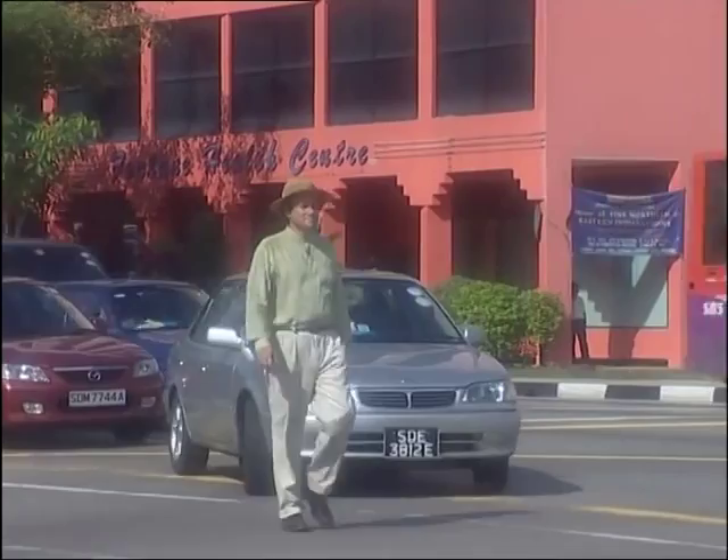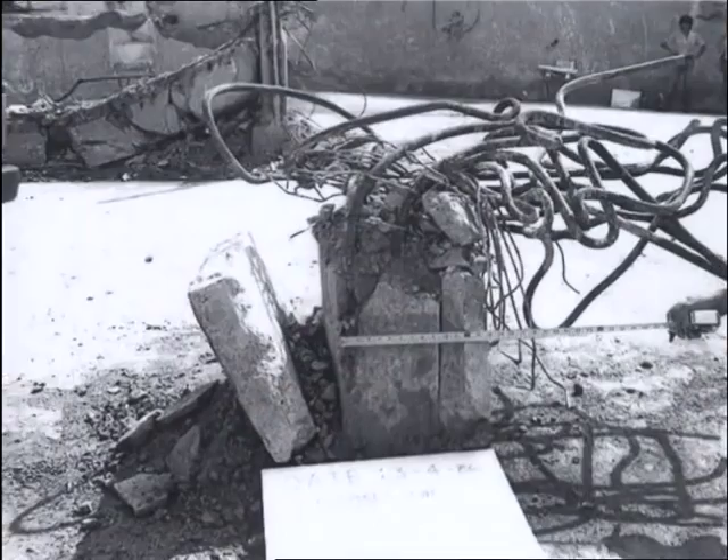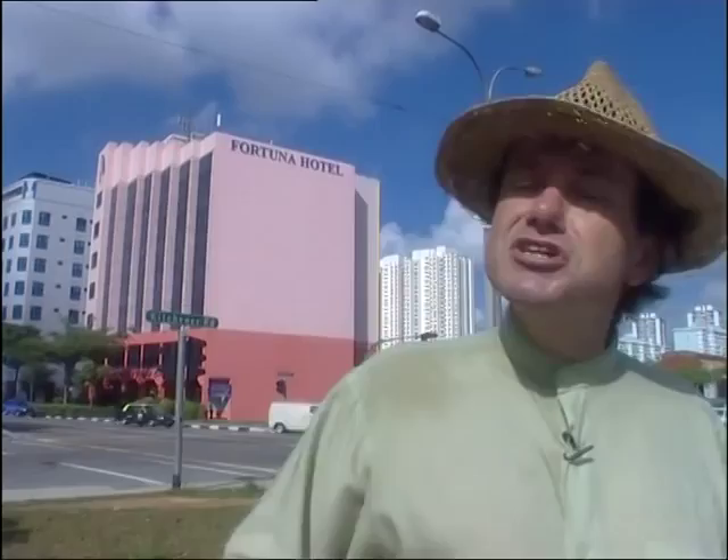It was later learned at the Commission of Inquiry, which was set up to investigate the disaster, that a combination of under-design, shoddy workmanship and corner-cutting on the part of the building contractors had all helped to bring about the collapse of a 15-year-old building. As a result, building regulations were considerably tightened and stringent inspections were introduced to ensure that a tragedy of this magnitude could not happen again.